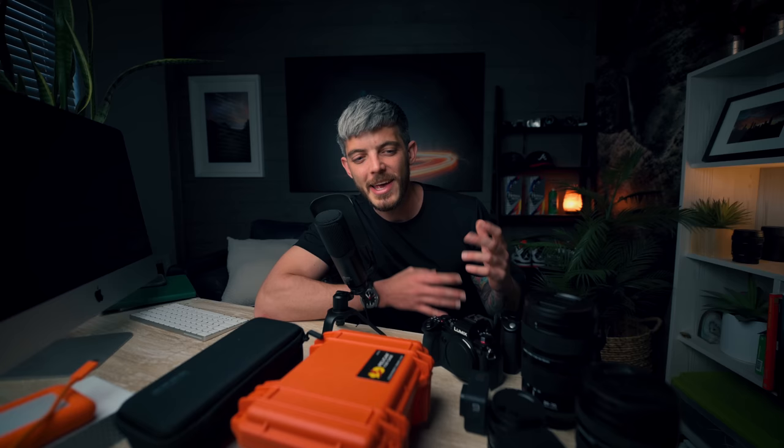A rule of thumb I keep for myself is if I can't fit it in the camera bag, there's no reason to bring it. Obviously that rule changes if you're doing a major commercial project or a major paid gig — you can bring a Pelican case or whatever. But when it comes to more of the stuff on this YouTube channel, like when I went out to Death Valley, if it didn't fit in the camera bag, I wasn't going to bring it.